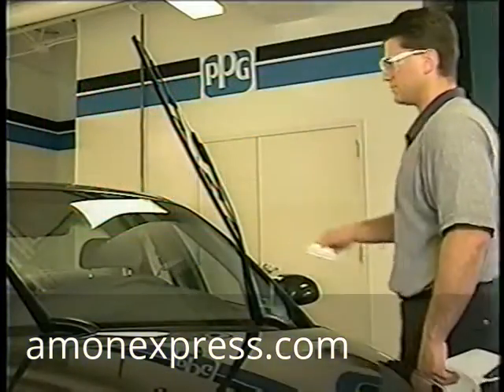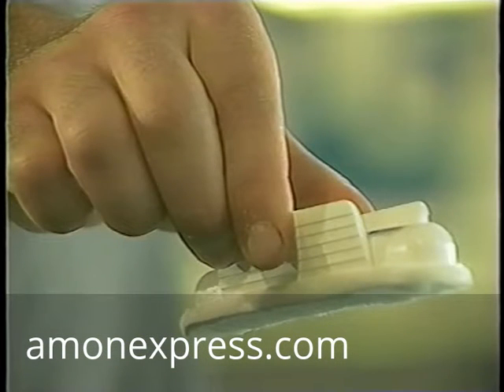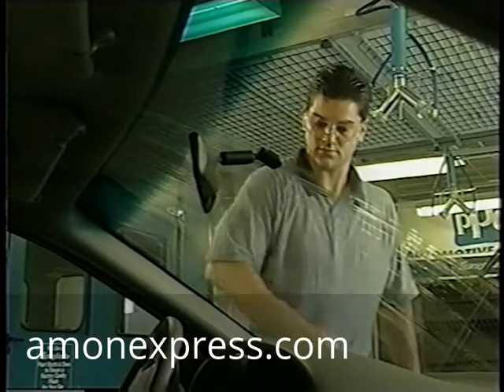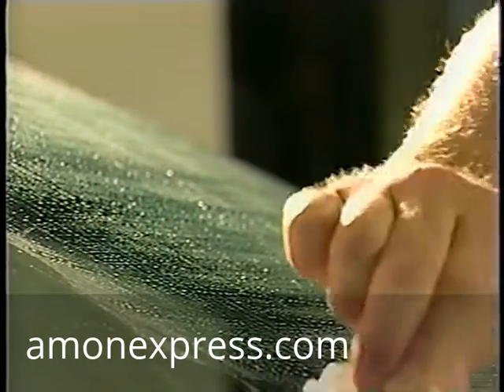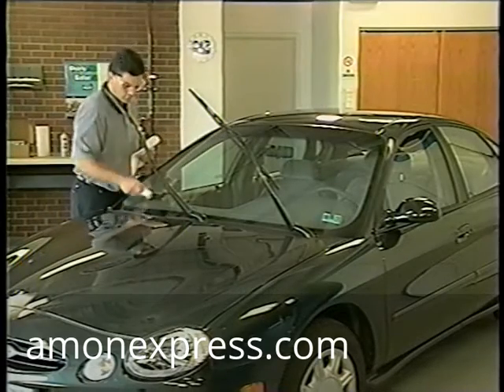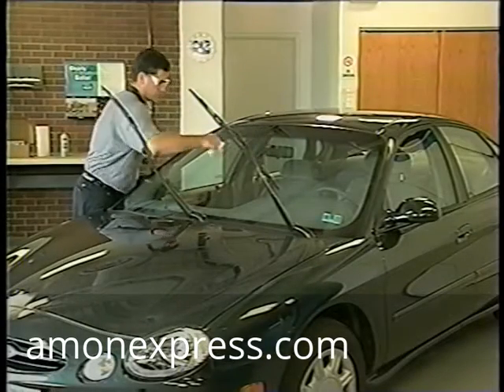When applying Aquapel to any automotive window, hold the applicator over the glass with the felt edge down and level. Then squeeze the wings of the applicator until you hear a popping sound or feel the inner contents release. Spread the Aquapel across the glass in a robust motion. If you've cleaned the windshield properly, you'll see the Aquapel form a pattern of beads as you're applying it to the glass. Be careful and avoid any painted surfaces, moldings, or wiper blades. It's a good idea to use the black band on the windshield as an edge guide so you don't accidentally get any of the solution on the painted surfaces of the vehicle.